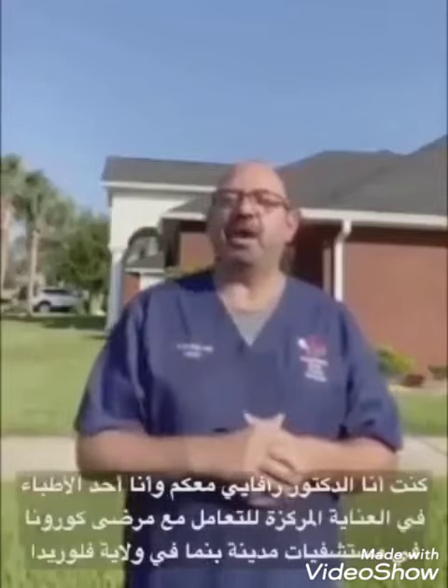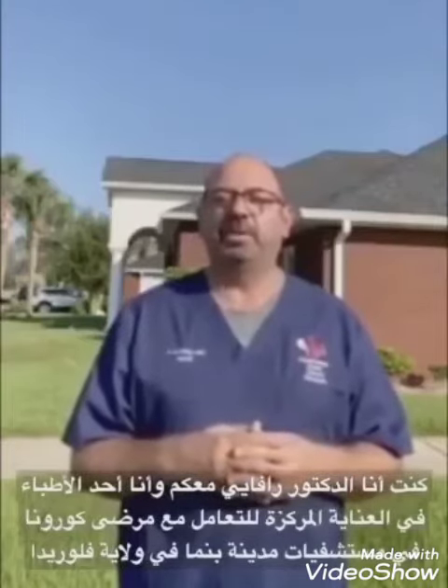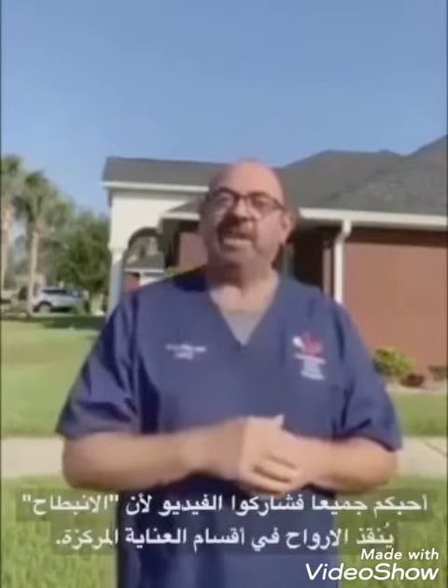With this, I hope you stay safe. I am Dr. Raffai, a doctor in Panama City, Florida. I care for patients with acute COVID in intensive care units at all our hospitals. Love you all. Stay safe. Share this because proning saves lives in the ICU.